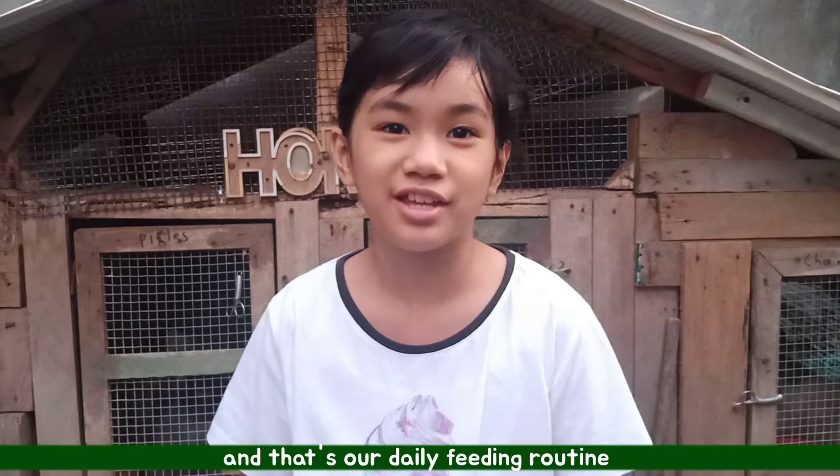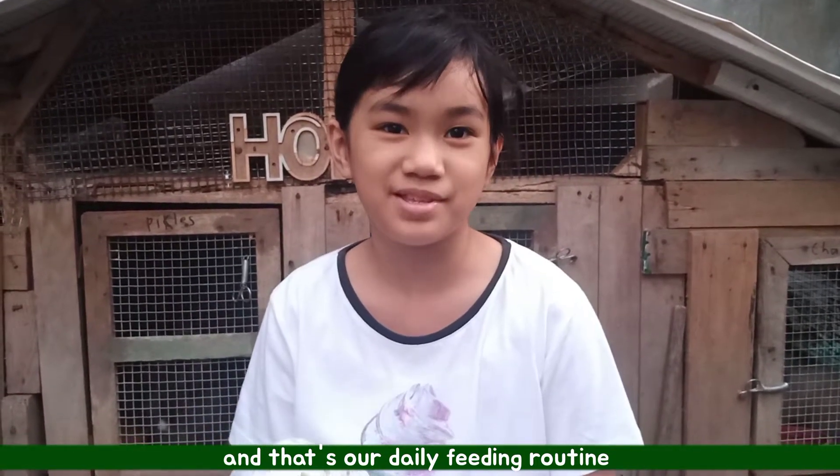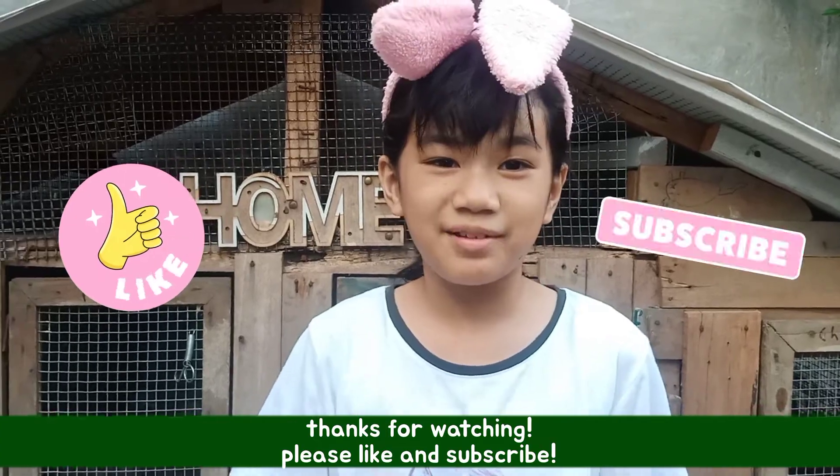That's our daily feeding routine for our rabbits. Thanks for watching. Please like and subscribe. See you in my next vlog. Bye!